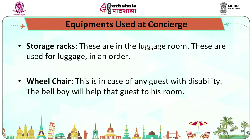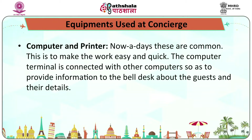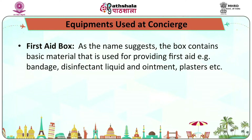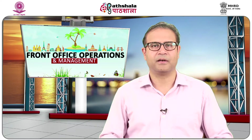Storage racks are in the luggage room and are used for storing luggage in an order. A wheelchair is available in case of any guest with disability, and the bellboy will help that guest to his room. Luggage nets are used for covering guest luggage so that it doesn't mix up with other luggages. Computers and printers are nowadays common and make work easy and quick — the computer terminal is connected with other computers to provide information about guests and their details. The first aid box contains basic material for providing first aid such as bandages, disinfectant liquid, ointment, and plasters. Other equipment such as stamp folders, umbrellas, and function boards can be part of the bell desk depending upon the policies of the hotel.